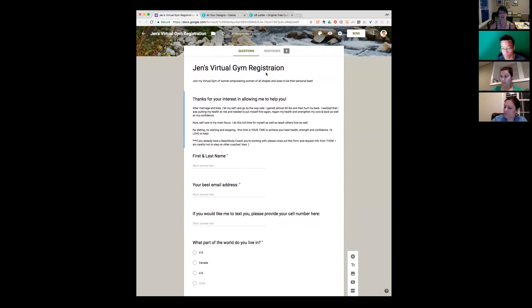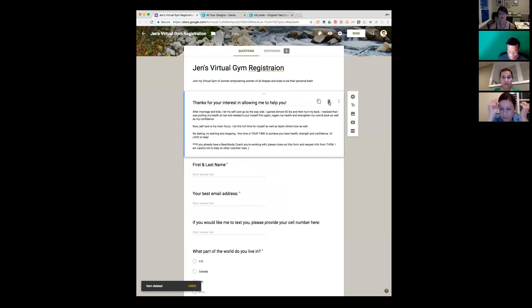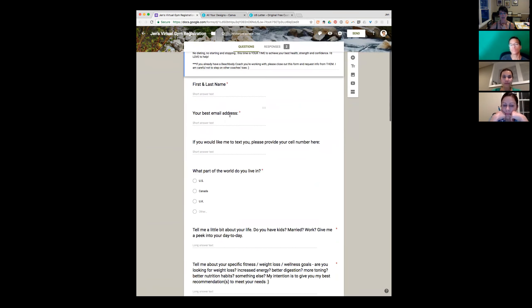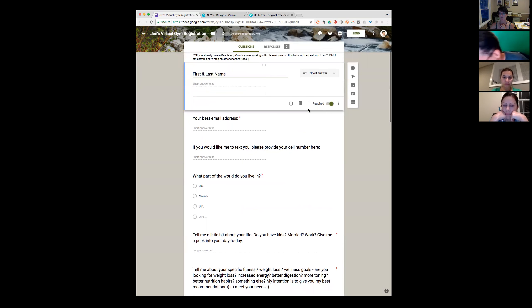I put a little heading on mine, and then I added a body of text at the top. I made sure to note: if you already have a Beachbody coach you're working with, please close out this form and request that info from them — so I didn't have to ask that question separately. Most important questions: first and last name, and you've got to have their email. Almost every question I require them to answer in order to submit the form, using the required button toggle in Google Forms.